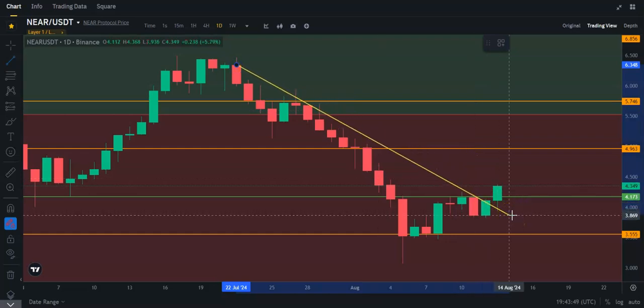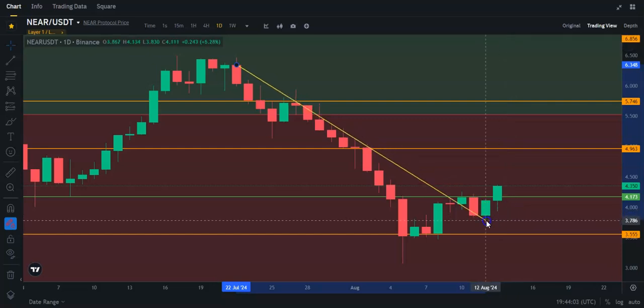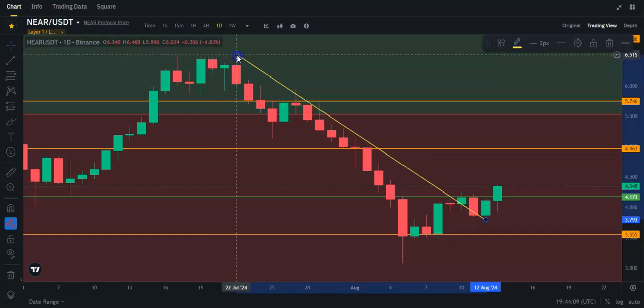If I take the trend line like this, we broke it yesterday, and we retested this trend line. I had this trend line drawn a little bit differently earlier. We broke out maybe three days ago — it doesn't really matter. All in all, it basically broke the trend, which is a good thing. We're getting above major resistance here, and the next resistance is getting close to about $5.